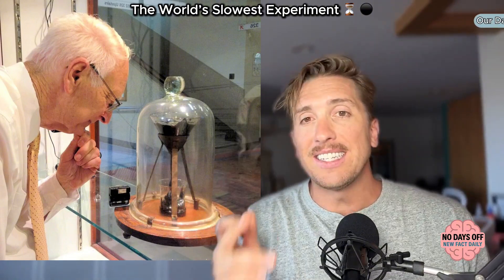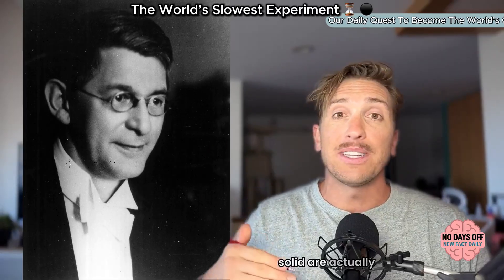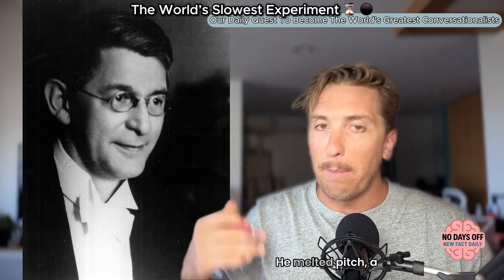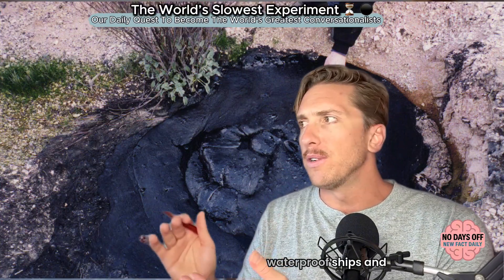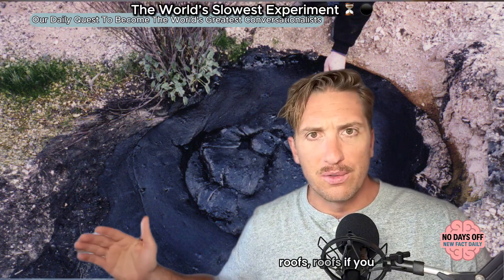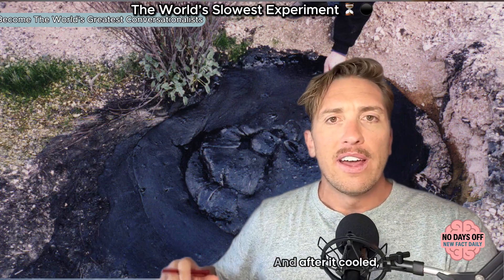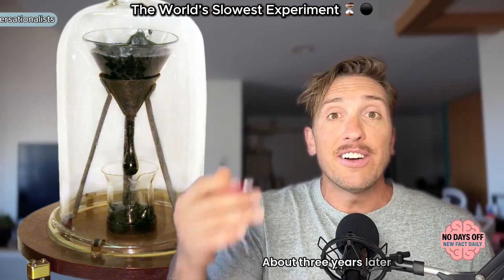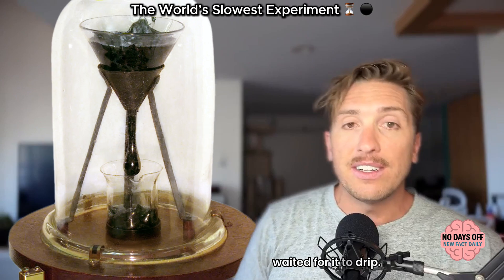It started with physicist Thomas Parnell, who wanted to show that some materials that look solid are actually liquids — they just flow extremely slowly. He melted pitch, a tar-like petroleum residue used to waterproof ships and roofs, and poured it into a glass funnel. After it cooled, it looked like a black glassy rock. About three years later, in 1930, he cut the tip off the funnel and waited for it to drip.